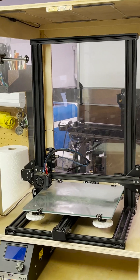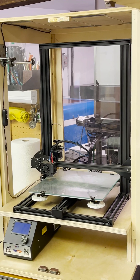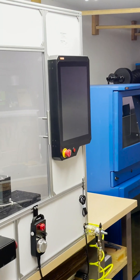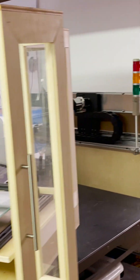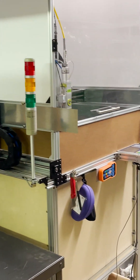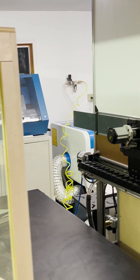It sent me down this path of making stuff, and it was the first machine in my workshop, which has now turned into CNC mills, laser engravers, other 3D printers, fiber laser cutters, CNC routers, CO2 lasers, and more CNC mills.